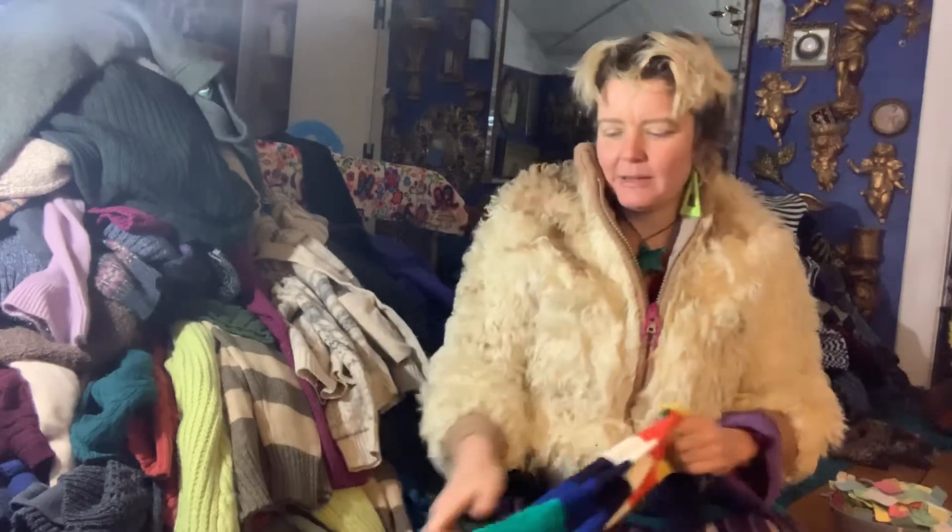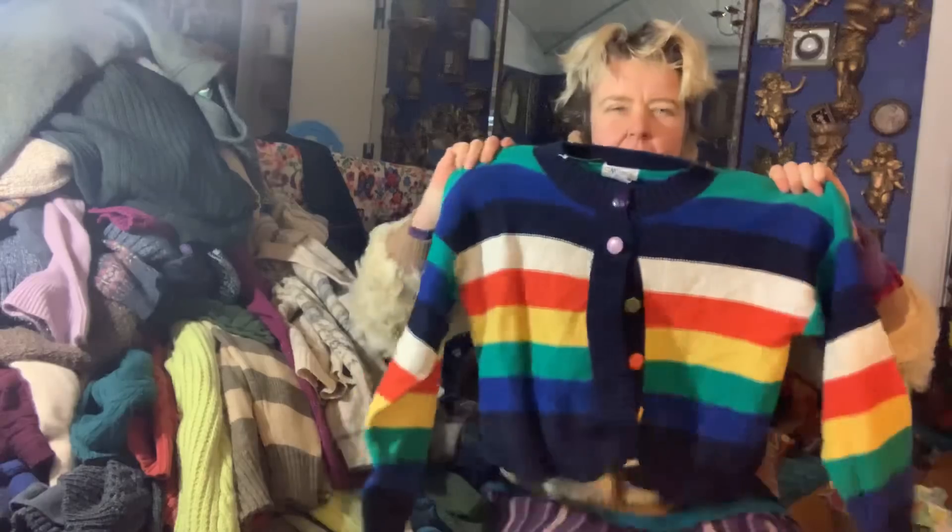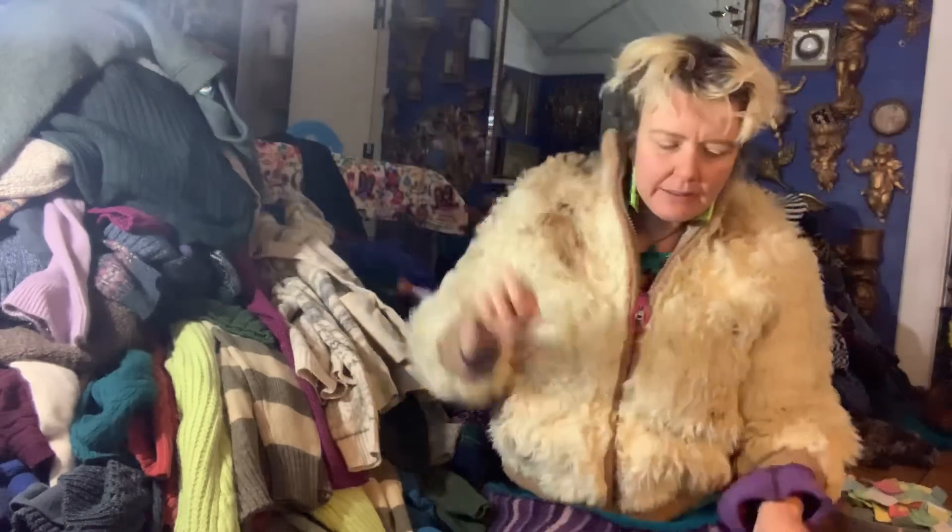I can't remember if I showed you this one last time. I just thought it's really cute — it has rainbow buttons.